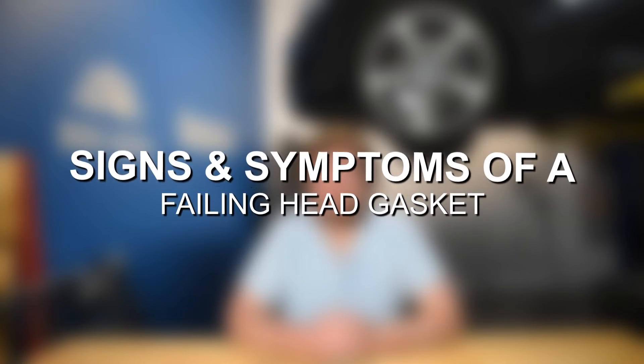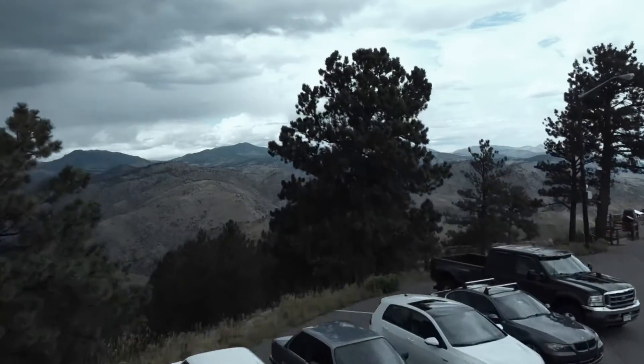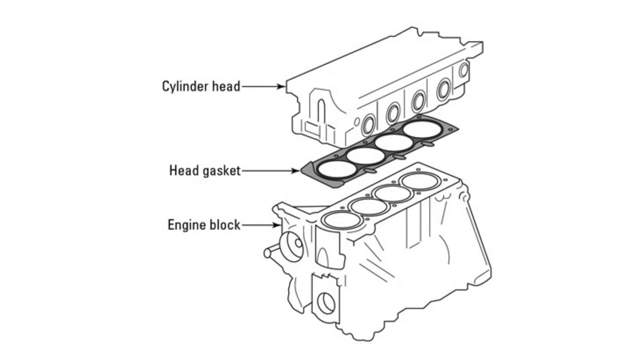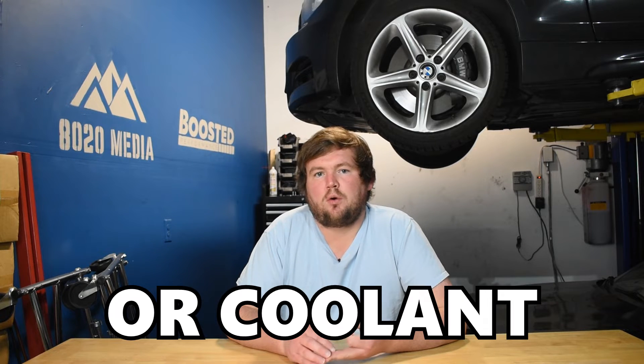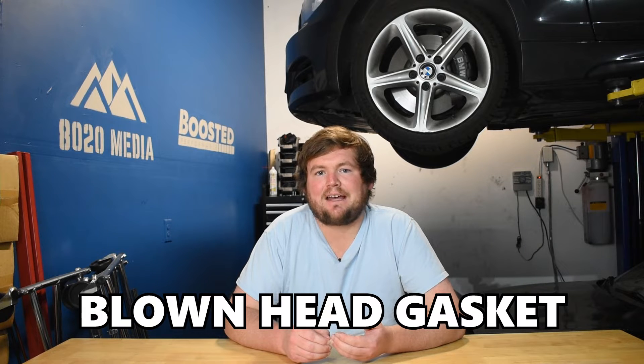Hey everyone, this is Zach with 8020 Media here today with a video on signs and symptoms of a failing head gasket. The head gasket on an internal combustion engine is responsible for sealing the engine block and cylinder head, ultimately preventing any combustion gases, oil, or coolant from losing pressure or leaking. A failing or leaking head gasket is commonly referred to as a blown head gasket.